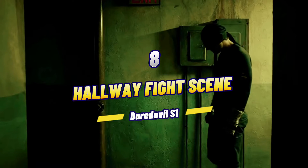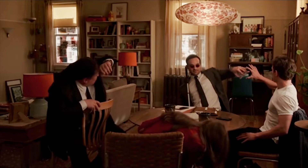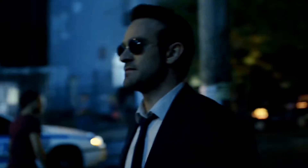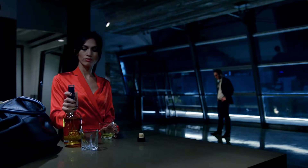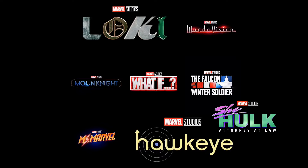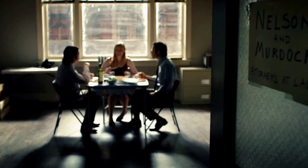At number eight, we have Daredevil's hallway fight scene — the very first one in season one. Yes, Daredevil is in the MCU now. To some, Daredevil is the best Marvel TV show we've gotten so far — some may even say it's their best, and I won't argue with that. It's a pretty great show: dark, edgy, gritty, with comedic moments and lore that is also entertaining.